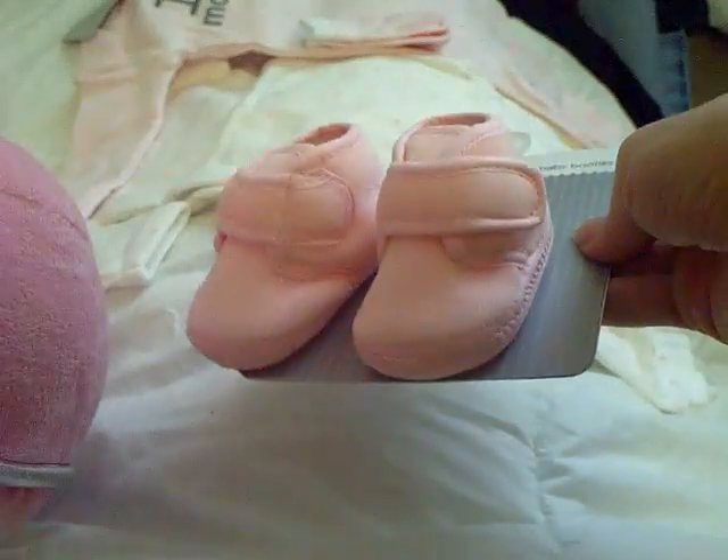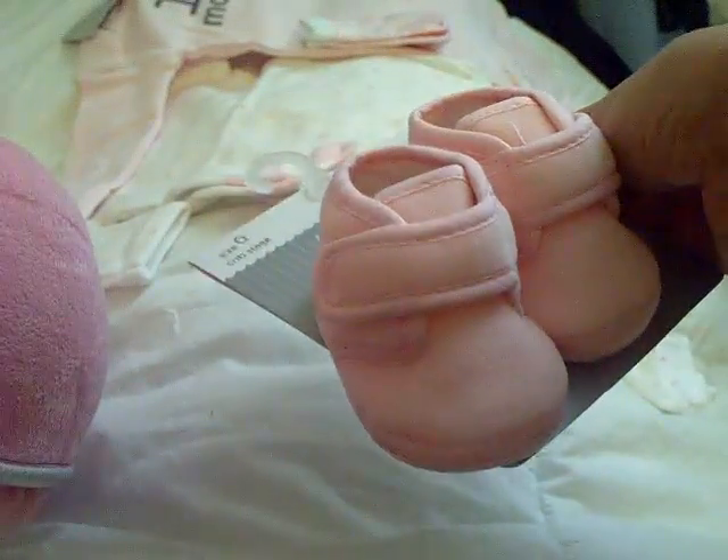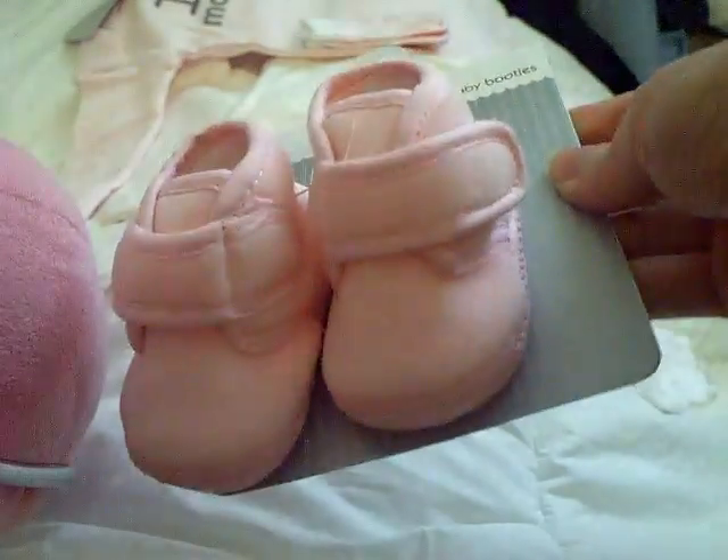Aw, these little shoes — they're like crib shoes. They're really cute. They velcro and they're pink. So that's really cute. I'm gonna go with that outfit.